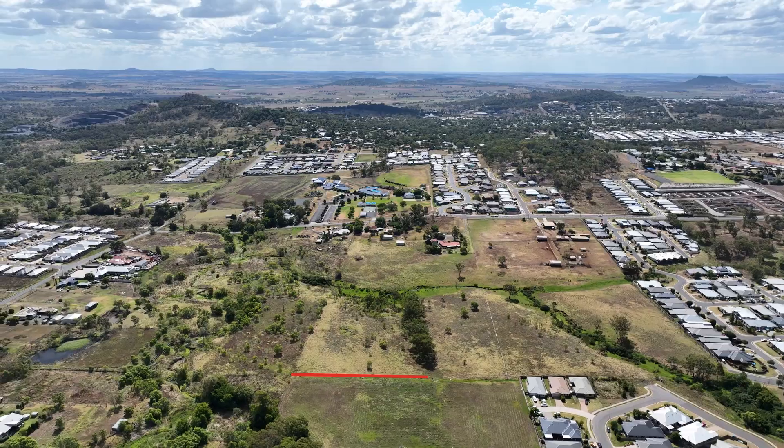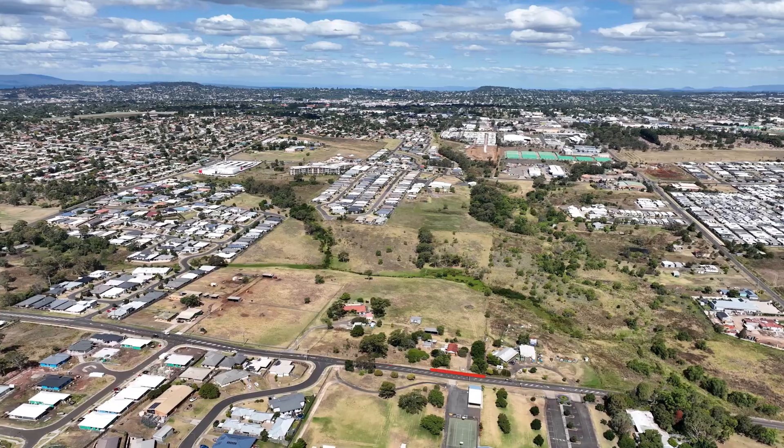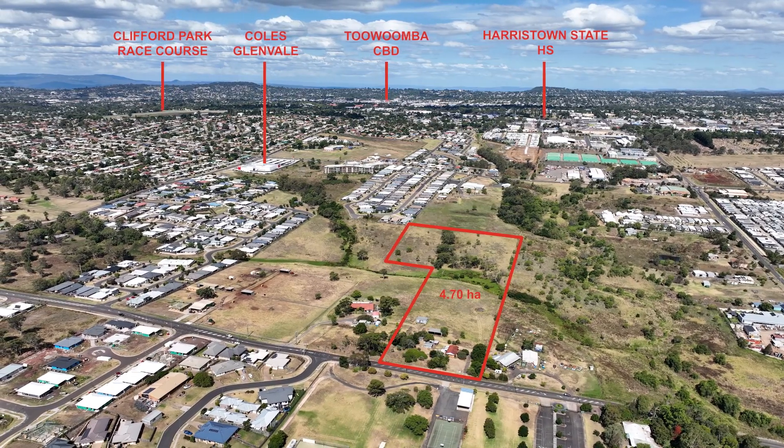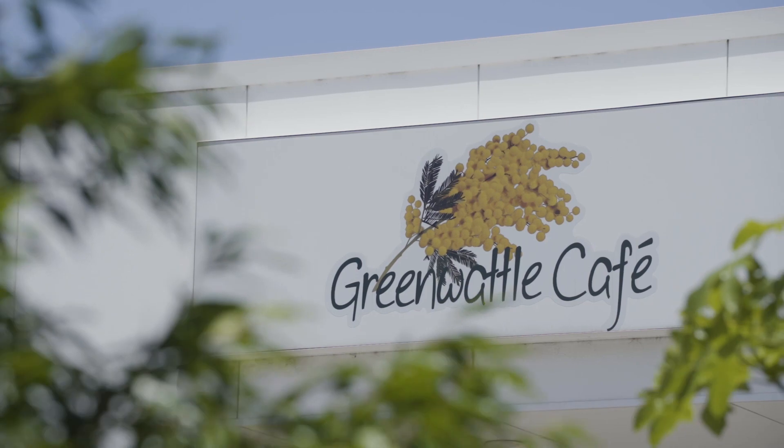The property is connected to council water, sewerage and stormwater, allowing easy access to infrastructure. Positioned perfectly, the property has easy access to local shops, eateries, CBD, schools and new infrastructure projects in the Groin region.